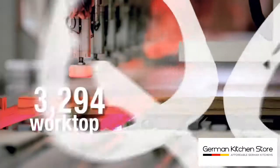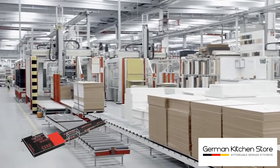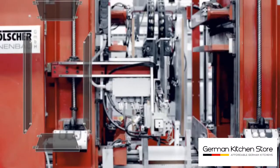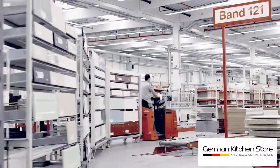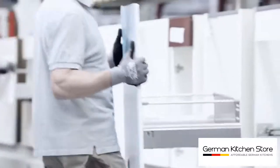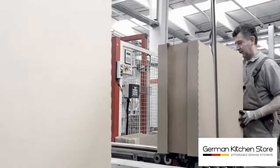Every result is of course carefully checked. The cabinets are manufactured in parallel, and here we see our drawers again. Now the cabinet is complete and is carefully packed.